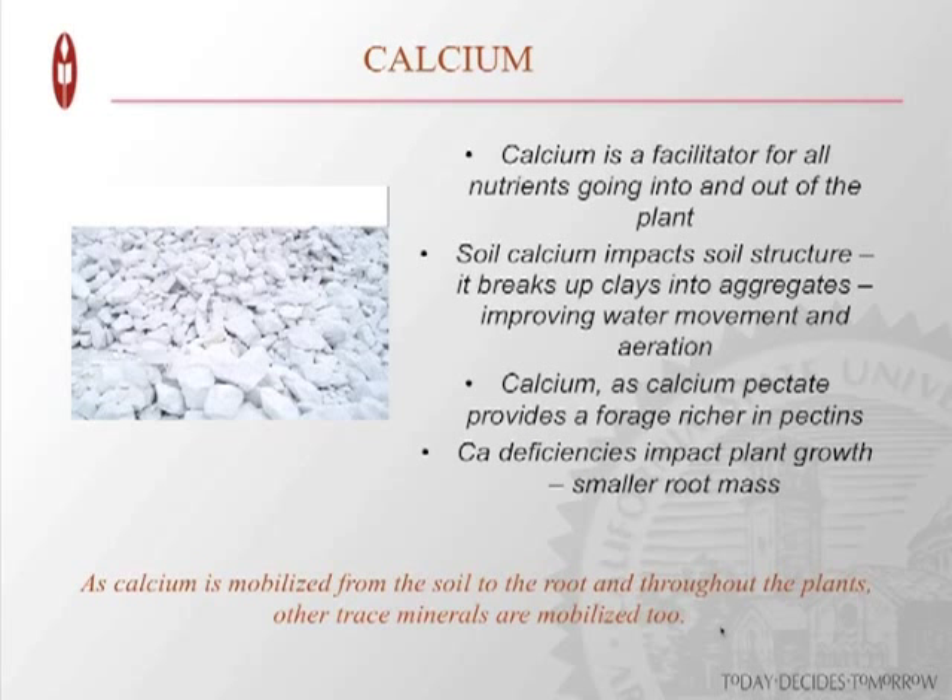Calcium is a very important nutrient. Being deficient in calcium makes it very difficult to produce high-quality forage. Calcium is a facilitator of all those nutrients moving in and out of the plant. Soil calcium impacts soil structure — the interaction between calcium and magnesium is really key. It plays a role in breaking up clays and forming aggregates to improve water movement. Calcium is also instrumental in developing sugars within the interior of the plant cell wall, forming pectins and soluble carbohydrates. Calcium deficiencies will impact plant growth, resulting in smaller root masses.